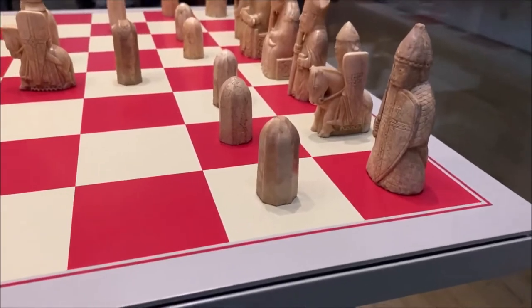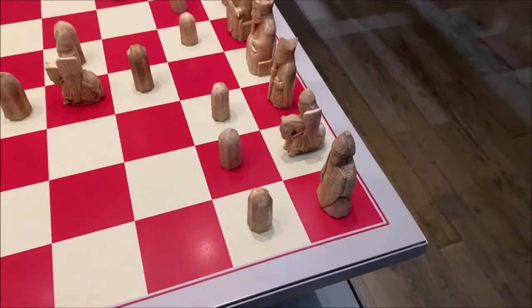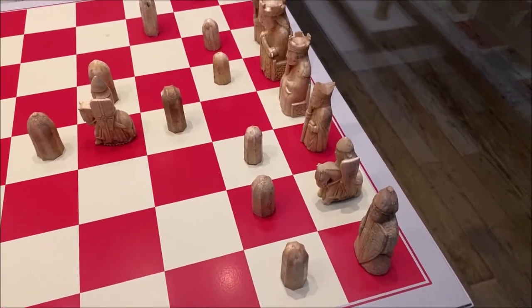The pawns themselves are just unremarkable, no faces — a peasant who had no name or record in the history books, just kind of sent off to fight a rich king's war.